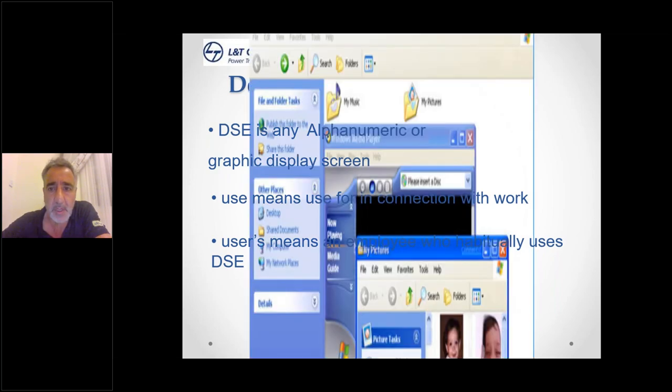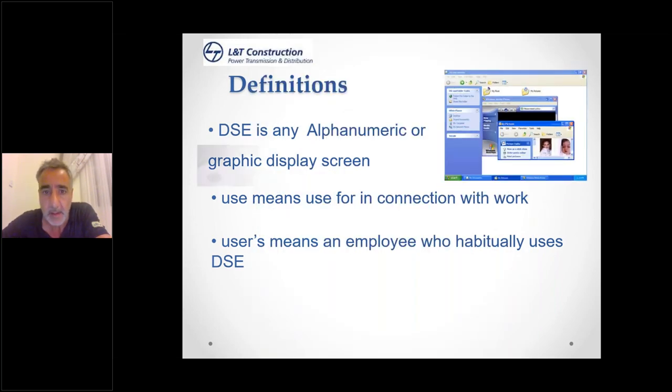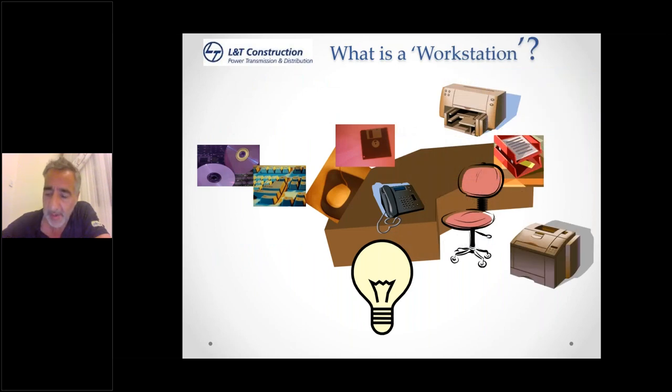What is a workstation? It includes other support functions such as your mobile phone, fax machines, and the environment that you are working in. When we look at the environment, we're looking at lighting, noise, slip trip hazards, etc. So a workstation isn't just your desk — it's the environment where you perform that work as well, and where your office space and desk have been set up.